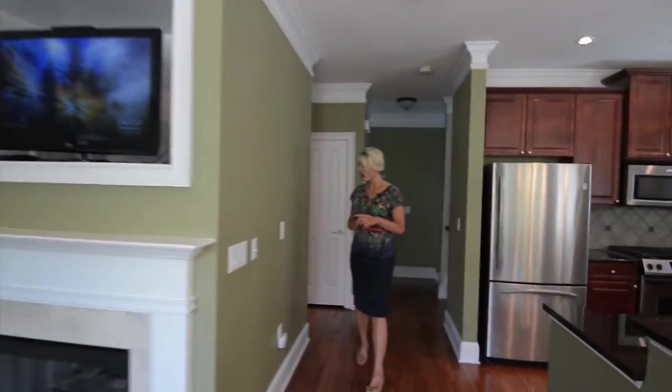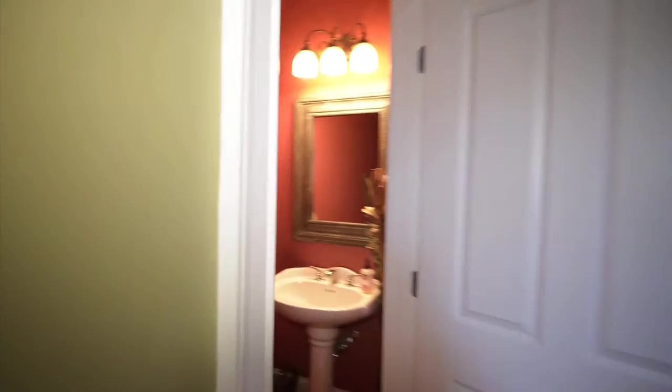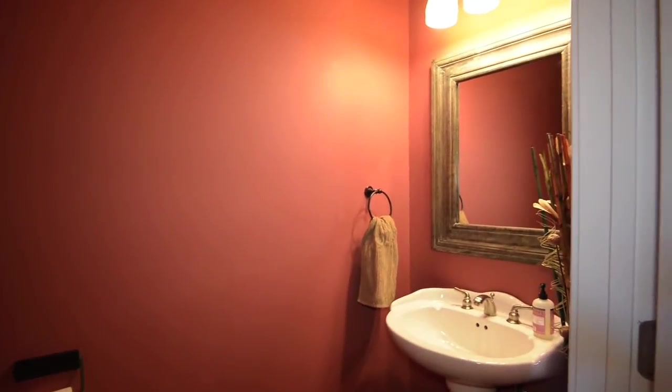On this floor we also have our powder room and laundry room. One of the nice features about having an end unit townhome is the fact that you have one wall with extra windows. Not only do you have privacy, but you have extra light from those windows.